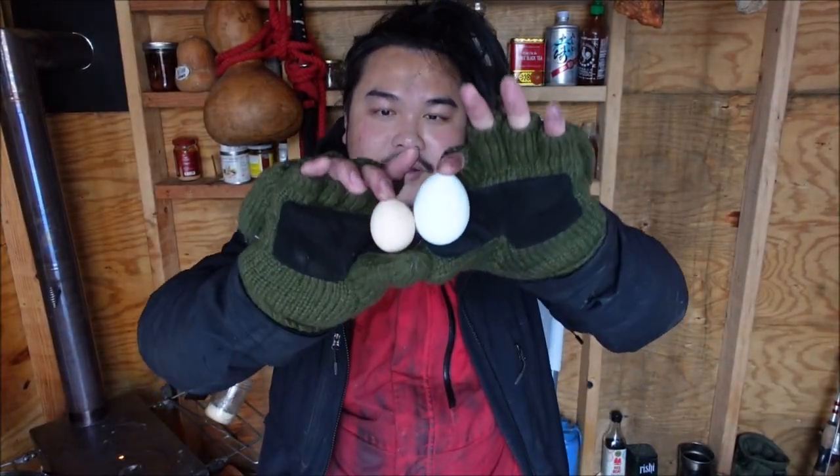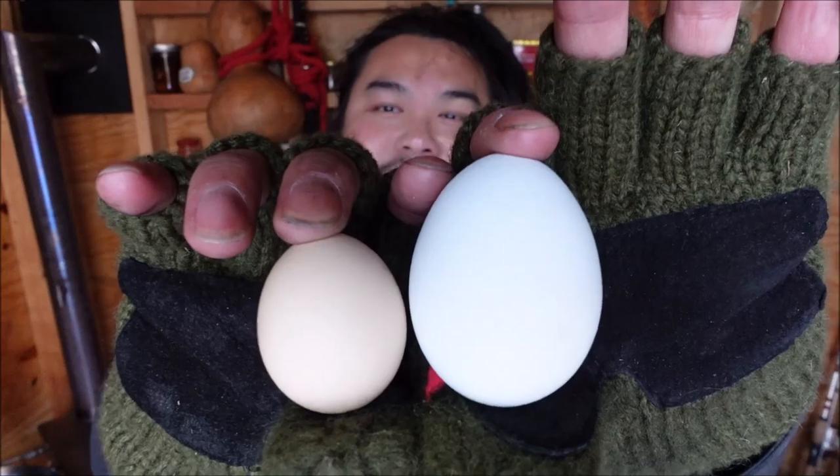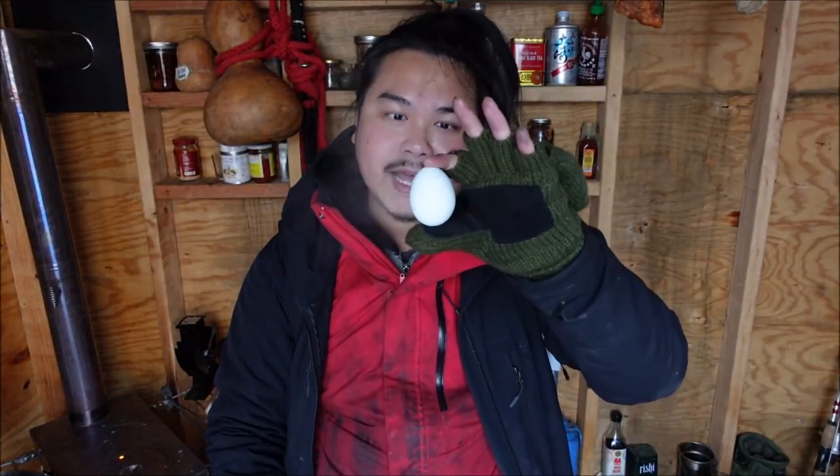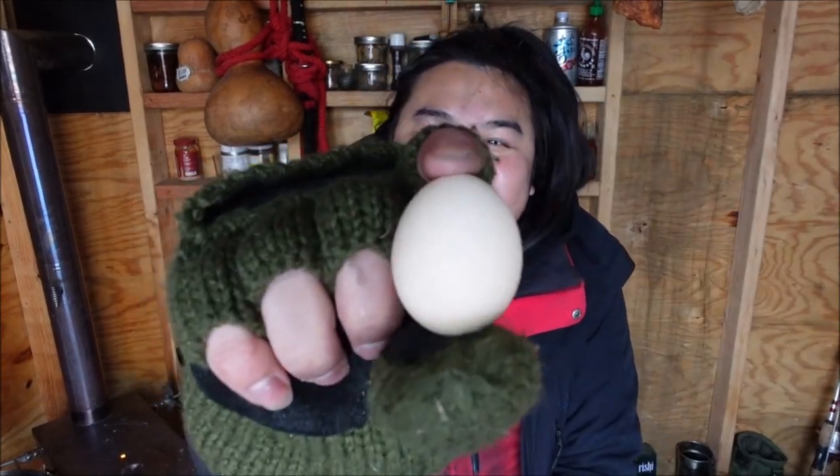Here's a size comparison so you have a better idea. That's Nimbus, and this is my Black Jersey Giant. This egg right here is a large size egg. If you go to the grocery store and buy a carton of large eggs, this is the size of egg that you'll get. The extra large is much larger than this egg. But look how tiny it is.